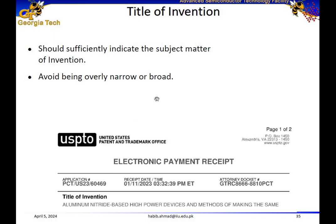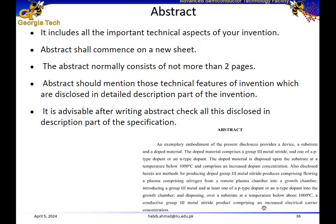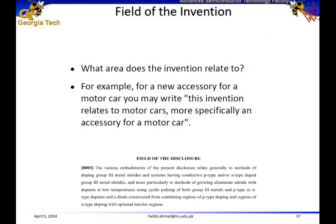The title of the invention should be sufficiently clear to indicate the subject matter, and we should avoid being overly narrow or overly broad. The abstract includes all the important technical aspects of the invention — it's roughly two pages, should commence on a new sheet, and should mention all technical features of the invention that are going to be disclosed in the detailed description. In some ways it is similar to the abstract of a research paper, but it's not exactly the same.